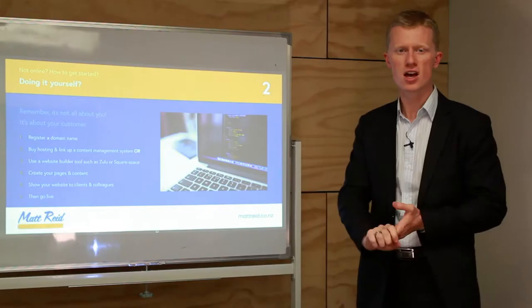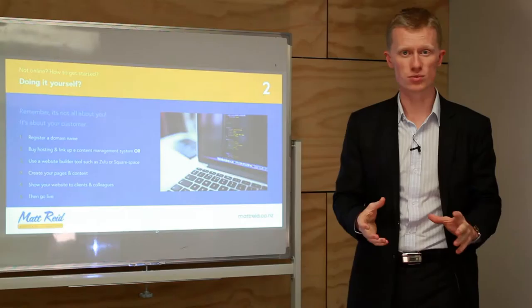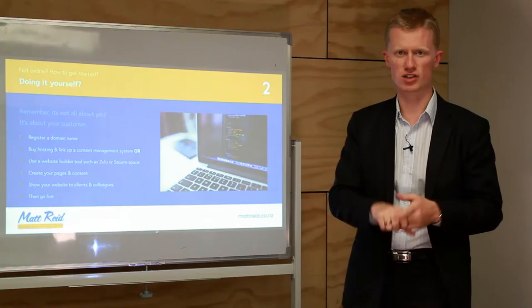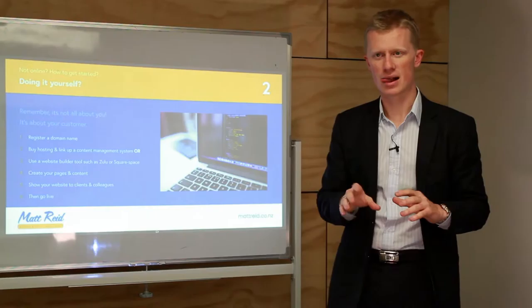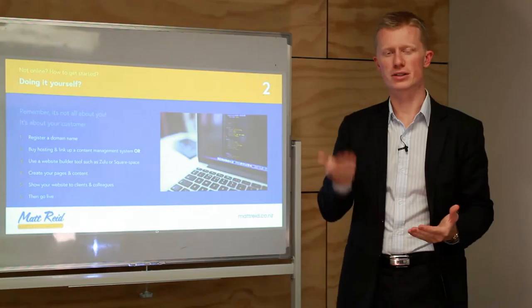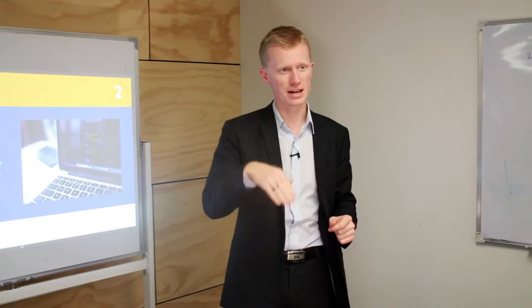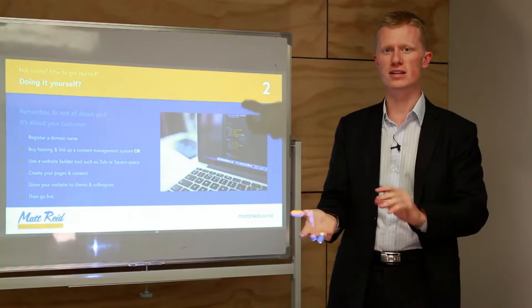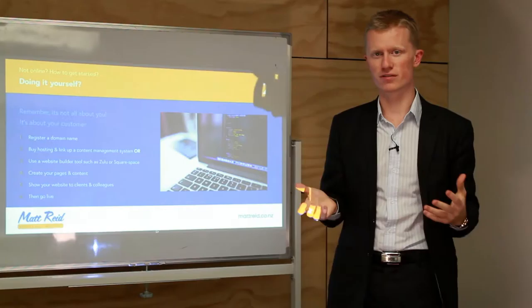Once you have your platform sorted, get your content and pages created. If you're a service business, you should have a homepage, services, testimonials, FAQs, and a contact page. If you're a shop, you'll also have a catalogue, terms and conditions, delivery policies, and maybe a latest products page. Once done, show your website to your colleagues and clients — not just family and friends, because they aren't your target audience. Ring up a client and ask for feedback. They'll tell you what they can't find or what doesn't work, and you can optimise from there.